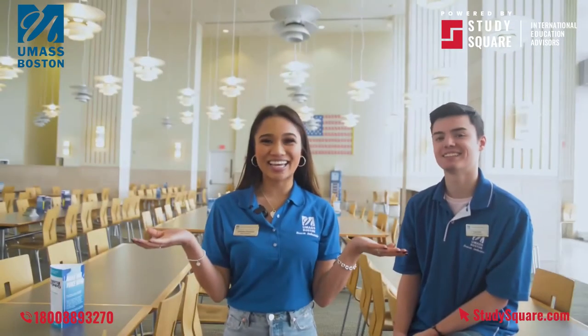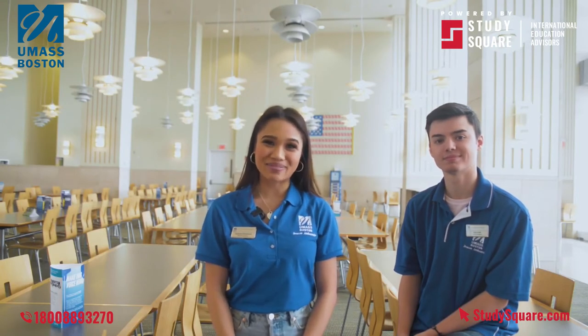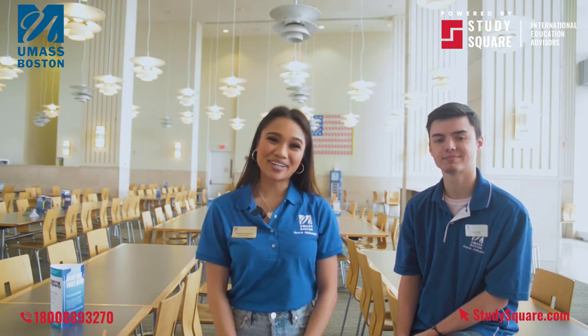We are currently standing in our food court. We have a variety of options to eat from, such as vegan, vegetarian, made-to-order deli sandwiches, sushi, Burger King, and our Dunkin' Donuts. Overall, this is a really great place to eat and hang out with your friends.